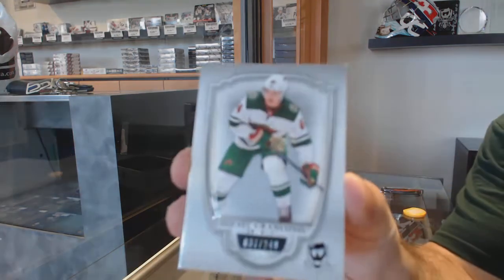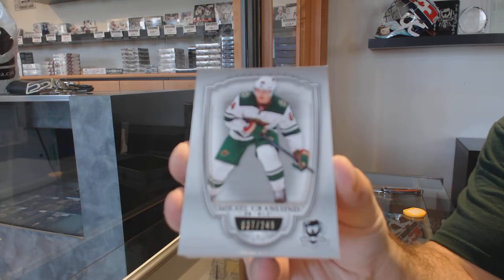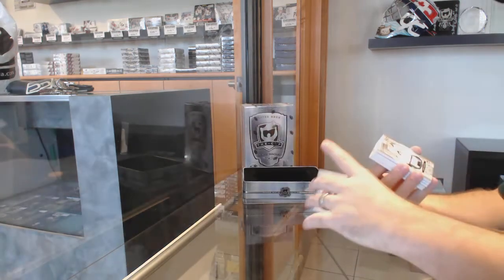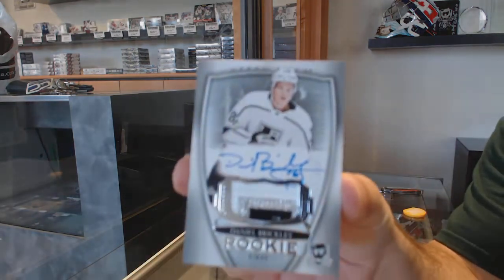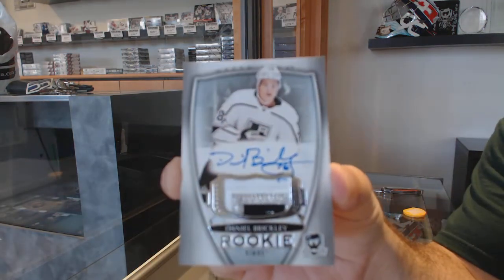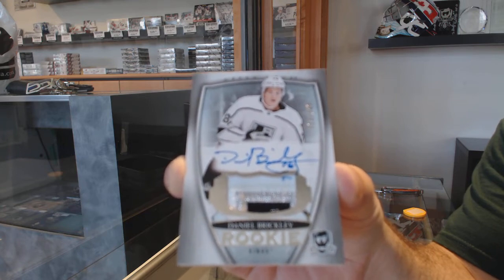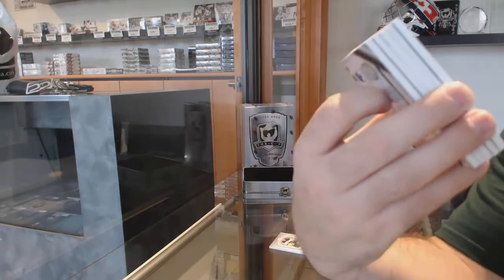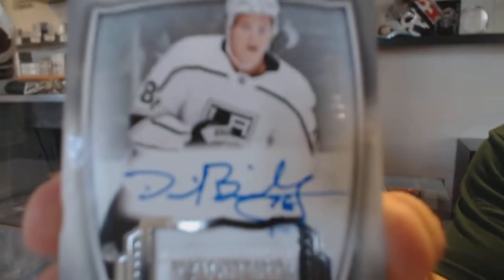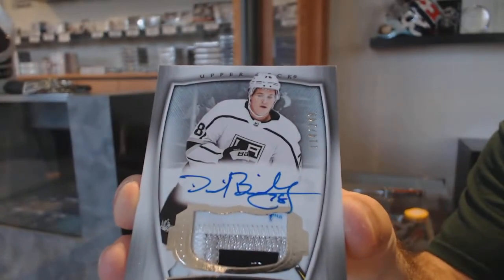249 Daniel Breekly. Looks like he got some of the ink on the patch too, which is kind of cool.